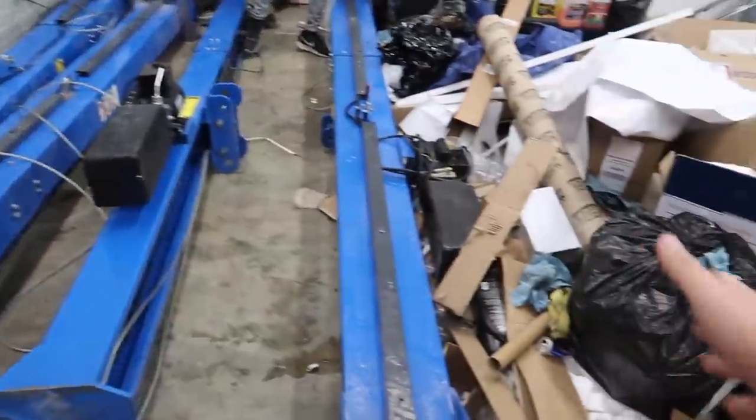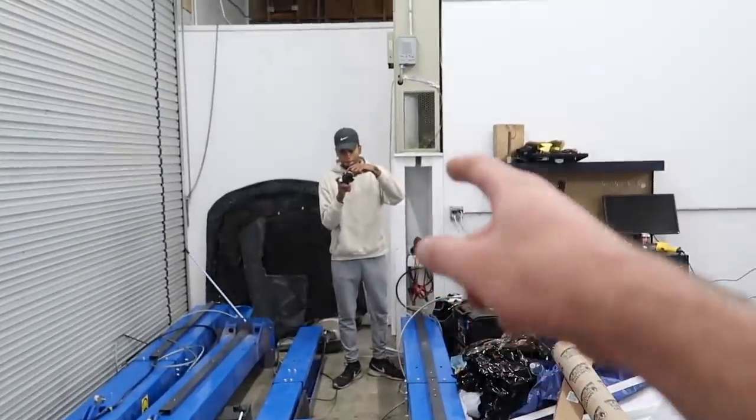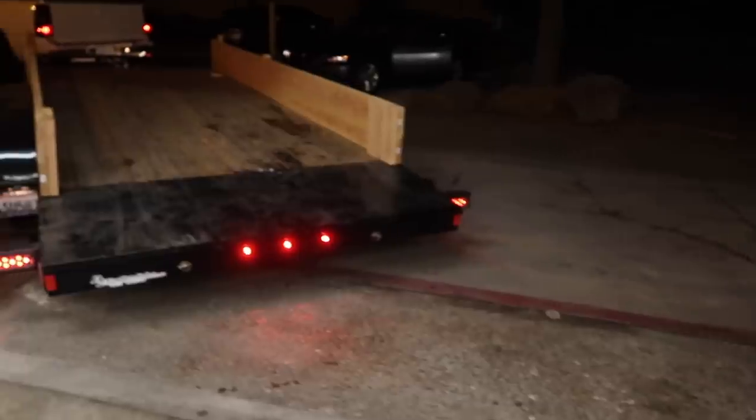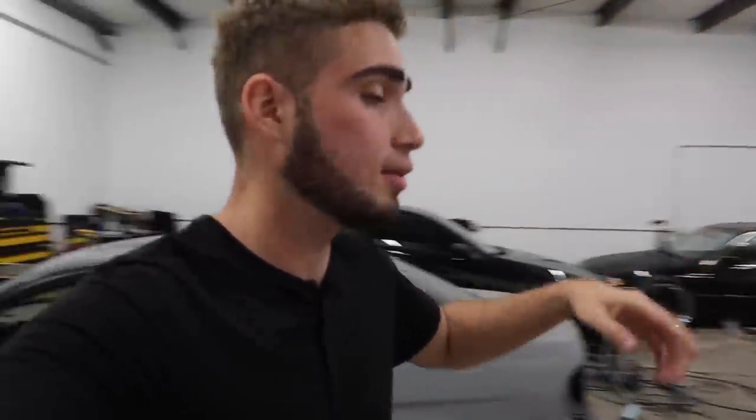Alright guys, we finally got the lifts in here. It was an absolute pain. Devon, I swear to God, if you tell me to set this up tonight, we're done. That pretty much wraps it up because honestly, we're not gonna be setting it up today — it's just not happening. We're all super tired. But anyway, without further ado, guys, I love y'all so much. Remember to stay humble and I'll see you guys in the next one. Peace out.